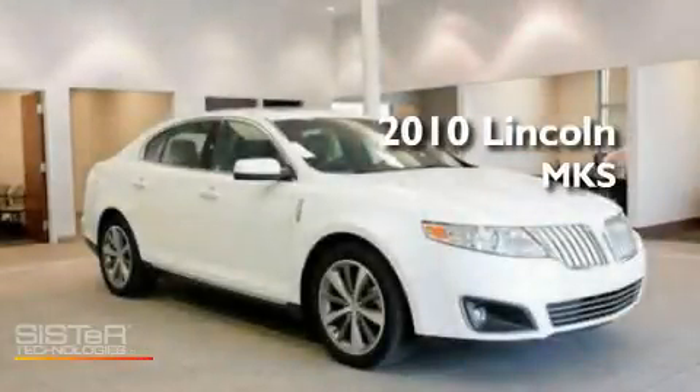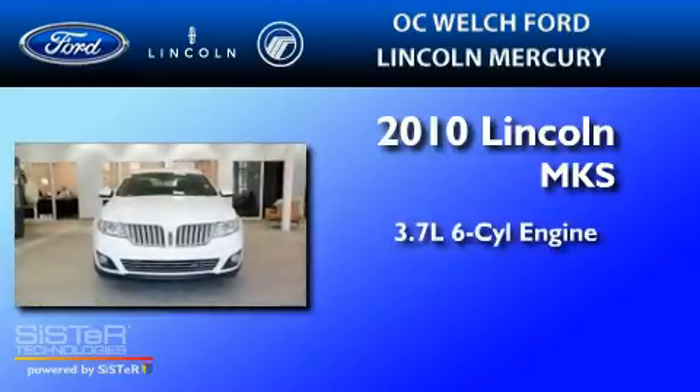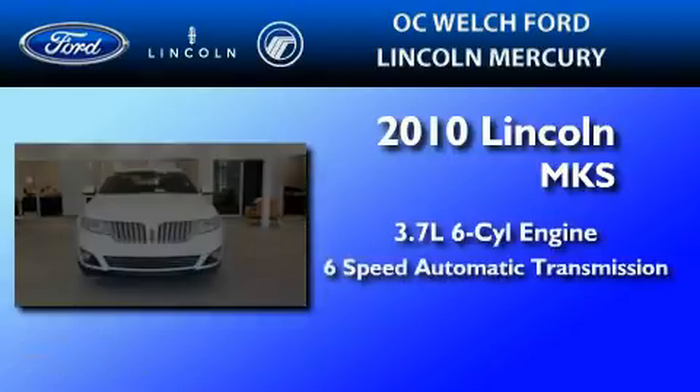This is a 2010 Lincoln MKS. It features a 3.7-liter six-cylinder engine and a six-speed automatic transmission.